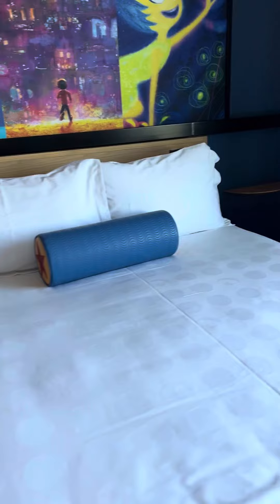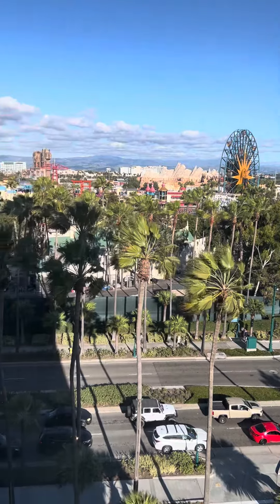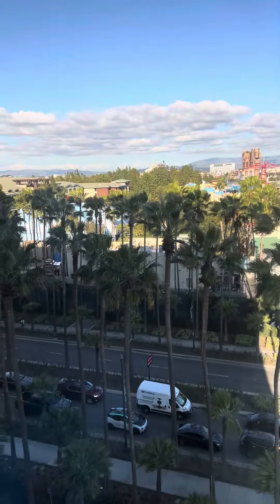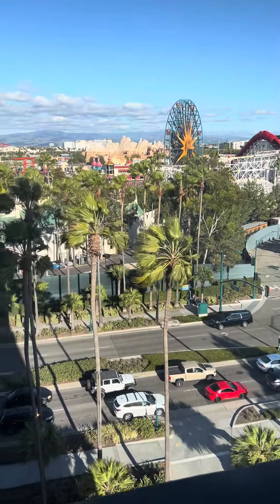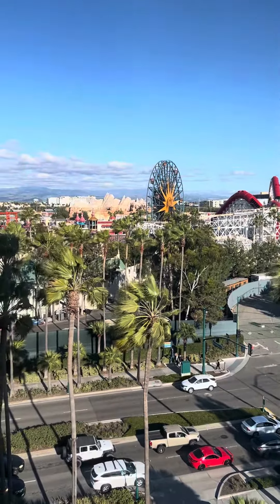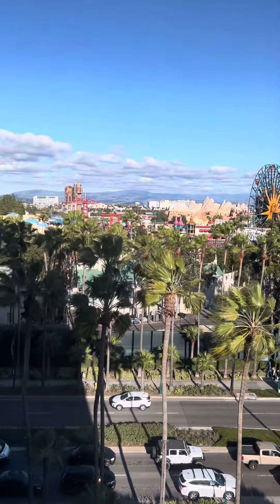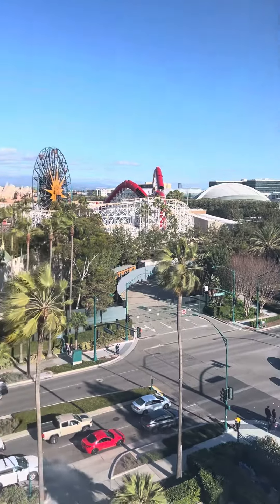Now here's the best part of the room — the best part is the view. In California you can see the coaster, ferris wheel, Guardians of the Galaxy, and the gardens. We have a premium view. You can see the California Avengers park. Oh my god, on the eighth floor you can see the galaxy right there. Very cool!